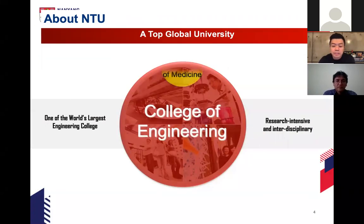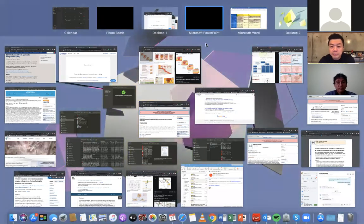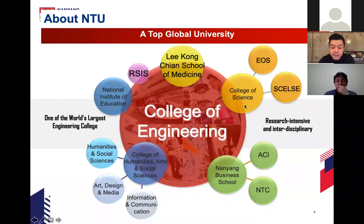A bit more about the university: NTU stands for Nanyang Technological University, and we are very focused on technology. We have a very large College of Engineering — students and faculty from the College of Engineering make up about 62 to 65% of the whole university. We collaborate closely with all other schools like the Medical School, College of Science, Nanyang Business School, and so on. The National Institute of Education, our teachers' training college, is also in NTU.